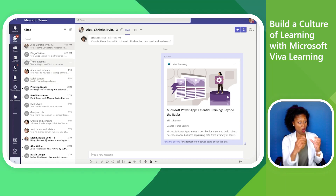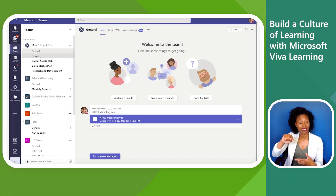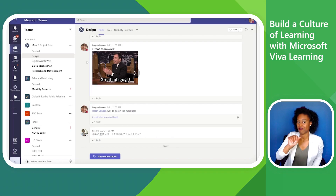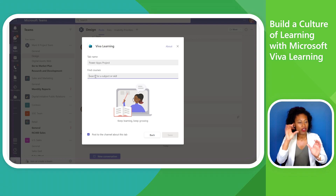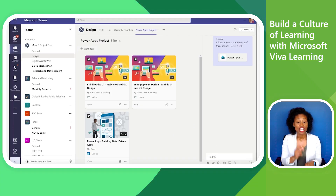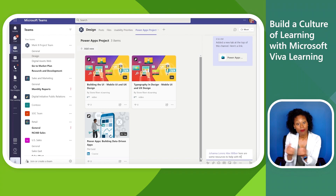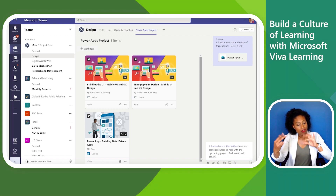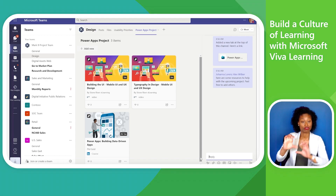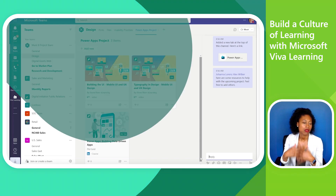With more client requests like this coming in, Megan decides to add a dedicated learning tab on this topic to her team's channel. She clicks the Add button, selects Viva Learning, and searches for a few relevant courses. She uses the sidebar chat to tag a couple of team members. Now the whole team has a collaborative learning space they can all contribute to, embedded within the tool they already use for chatting, meeting, and file sharing — so it's easy to access and seamless to integrate with their existing workflows.